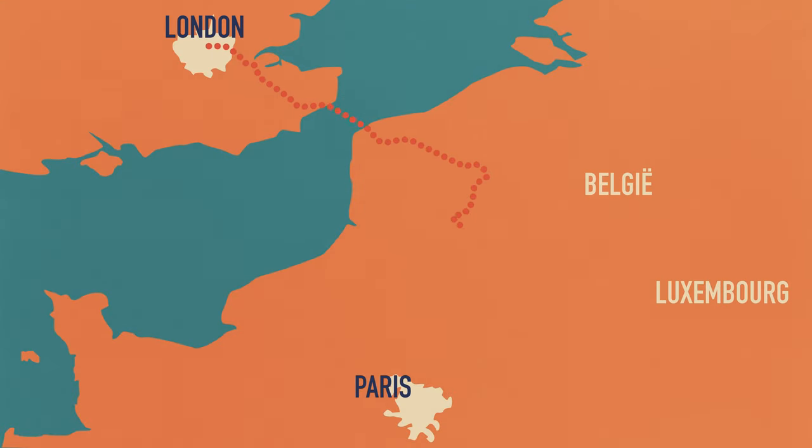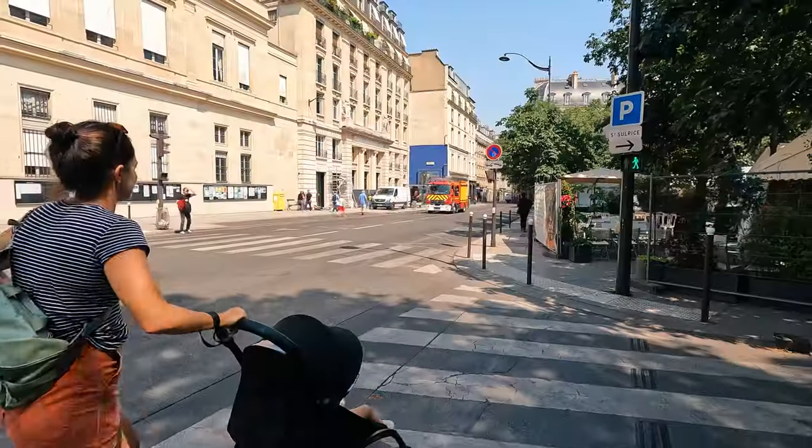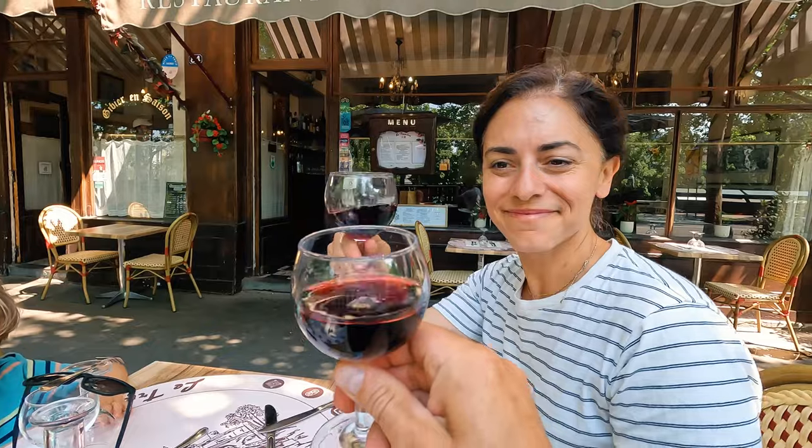We were staying in London for a little bit of time and thought, you know what, we need a little Paris. So we hopped on the Eurostar and headed to Paris. We did two days, three nights. We had a blast. We'll take you through it with all the details you need to plan your perfect time in Paris.